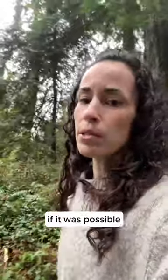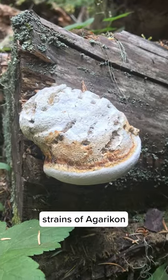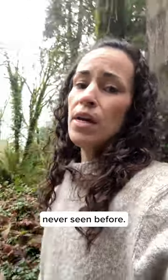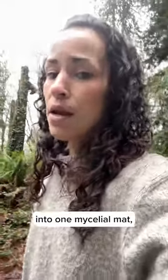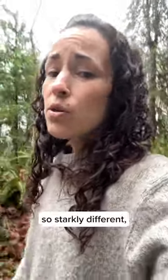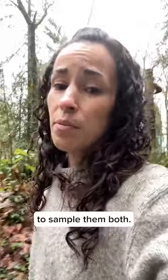I always wondered if it was possible to find two different strains of agaricon growing on the same tree, because it was something we'd never seen before. In the past we've sampled two, grown them together in the same petri dish and they'll fuse together into one mycelial mat, which means that they're the same strain. But because these two conks seemed so starkly different, it seemed important to sample them both.